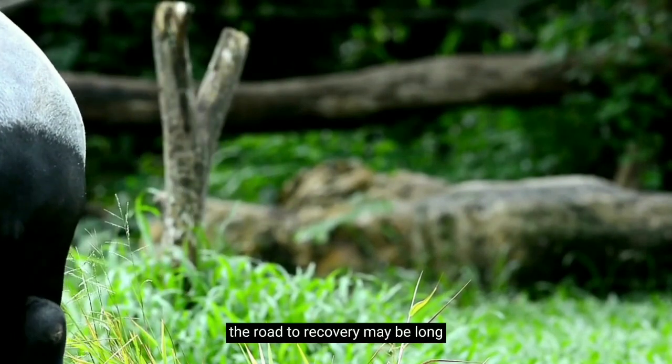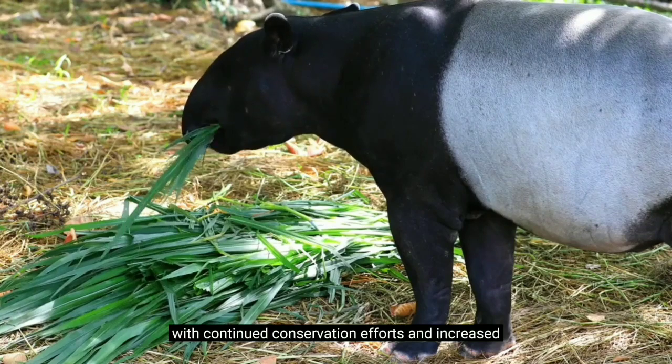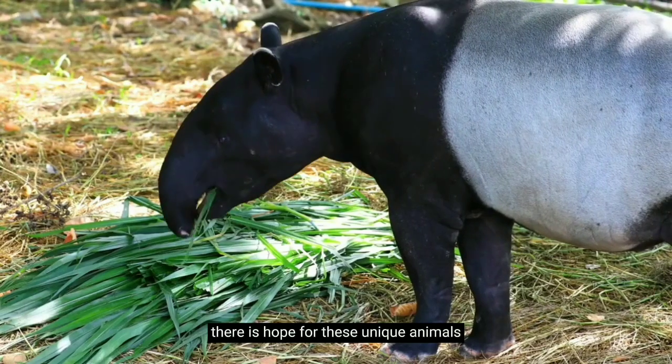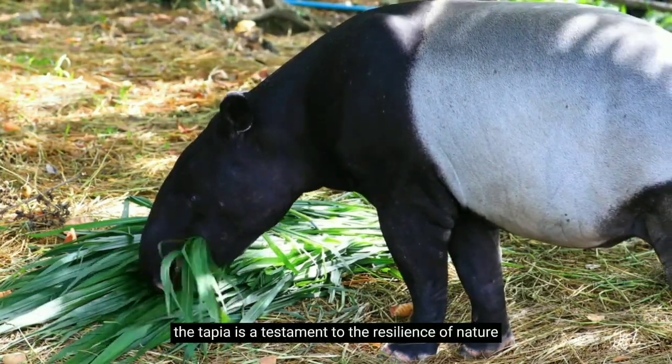The road to recovery may be long and fraught with challenges, but the tapir is a resilient creature. With continued conservation efforts and increased understanding of their role in the ecosystem, there is hope for these unique animals. The survival of the tapir is a testament to the resilience of nature.